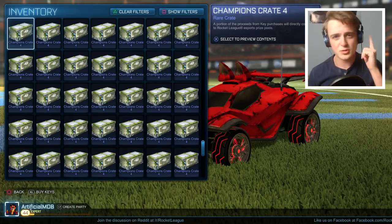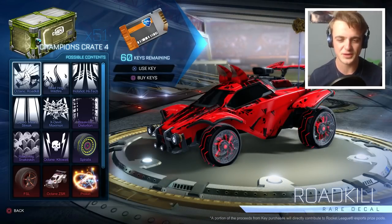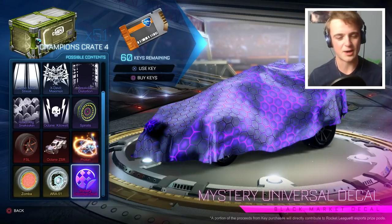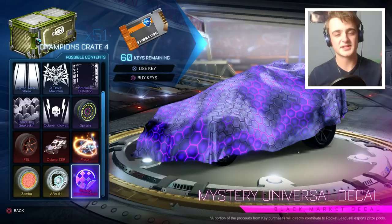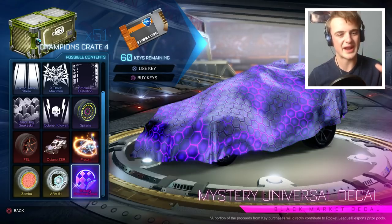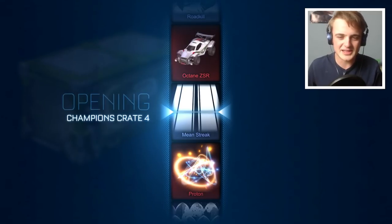You might be able to tell — got some new headphones for Christmas, which is lovely. Let's see if we can get some good luck with the headphones. 51 crates. I would just love to get a mystery decal — Biomass would be great. This is also going to be my last crate opening before my next big trade-up video, because so many of you loved the first one, and in this second one I'll have more stuff to trade up.